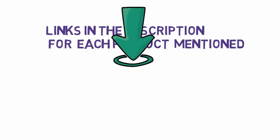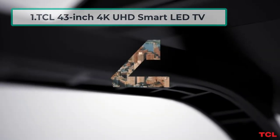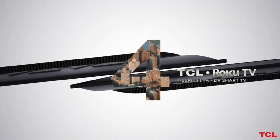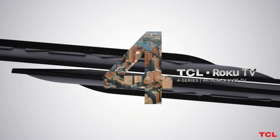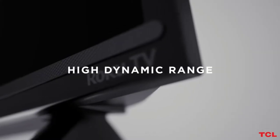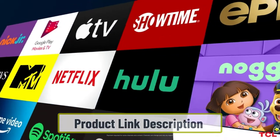Starting at number one: the TCL 43-inch 4K UHD Smart LED TV. The TCL 43-inch Roku Smart LED TV will provide you with tons of streaming channels and the visuals are breathtaking and magnificent. The design of the TV is sleek and modern and it can give a good look to your room.